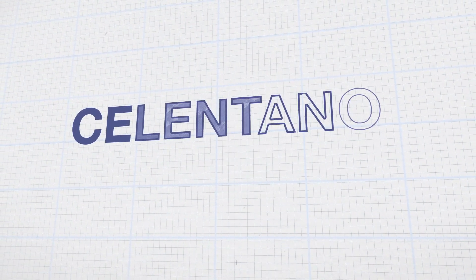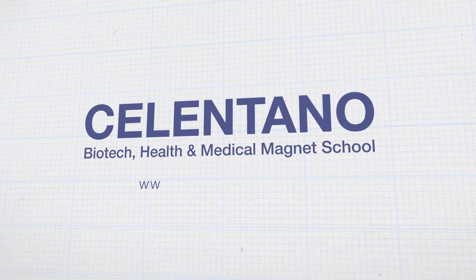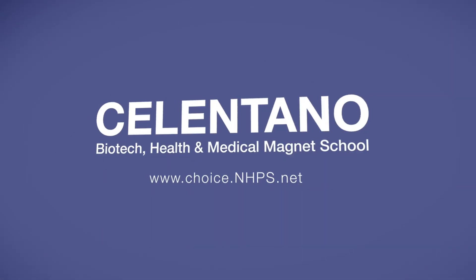For more information and to learn how to register, visit choice.nhps.net.